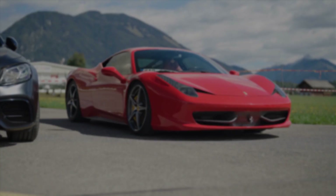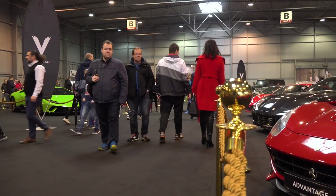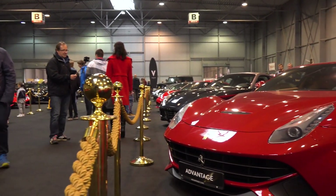In this video, we will explore the top 10 most expensive cars in the world, detailing their specifications, features, and unique qualities.